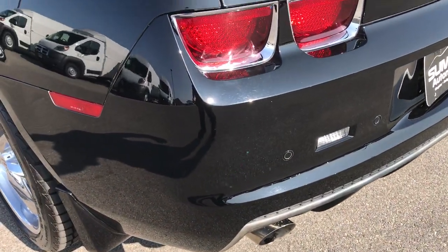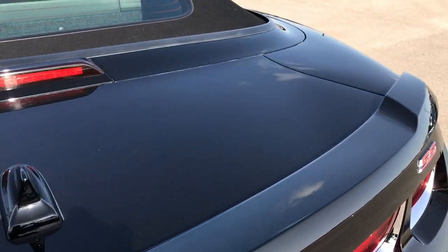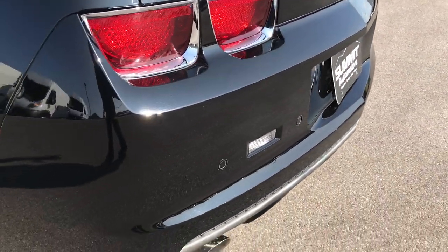Dual rear exhaust, backup sensors, deck lid spoiler, and the deck lid itself is in excellent shape — no dents or dings on that. And the rear bumper is in pretty nice condition as well.